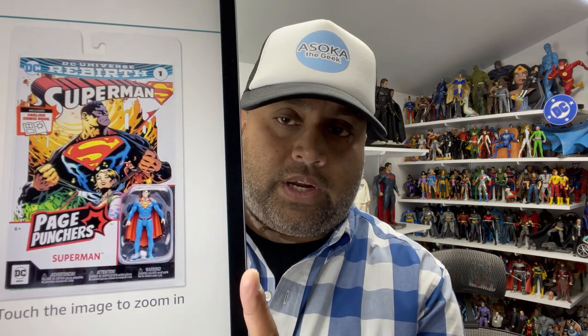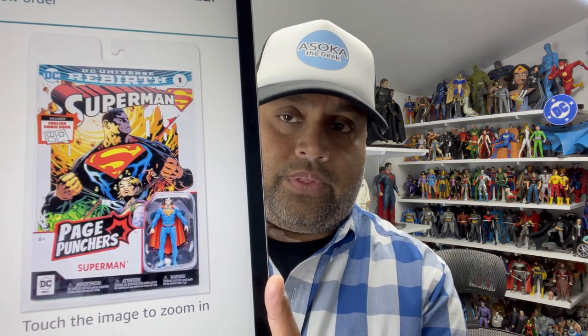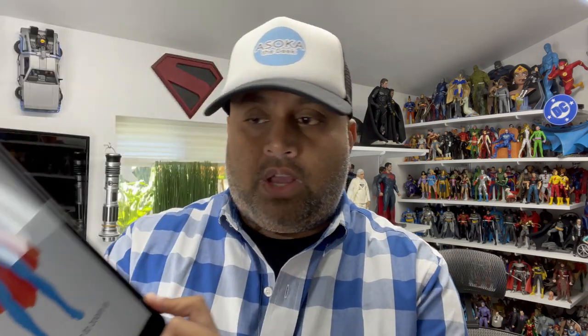The Page Punchers is a new line of three-inch scale action figures that actually come with a comic book. So there is the packaging — you can see Superman here with a comic book. Let me bring up an actual picture of the figure itself. It has about five points of articulation, so it's just a cool little small action figure.